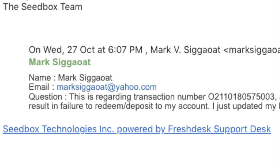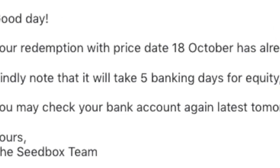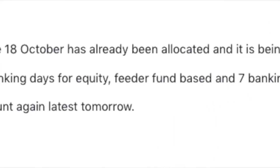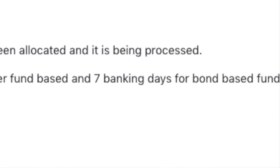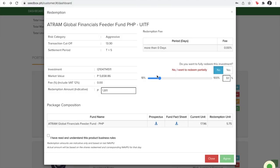I quickly changed my account number and wrote to Seedbox Philippines, telling them of my mistake and asking about the status of my redemption. From my initial inquiry, I don't think they fully understood because they gave me a canned reply telling me the processing period would be 5 business days for equity feeder funds and 7 business days for bond funds. So I quickly restated my case and got an assurance that the funds were being processed and that I should check my bank account.